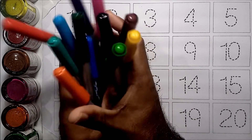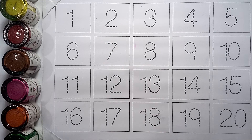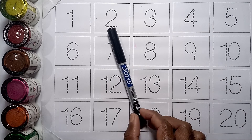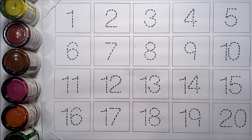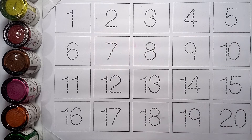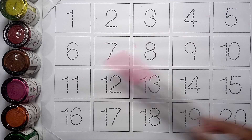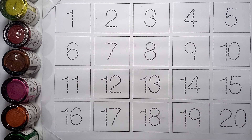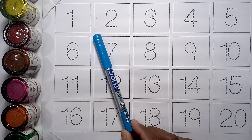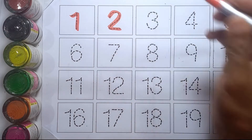Let's get started. Green color, black color, purple color, yellow color, brown color, pink color, red color, sky blue color. One, two.